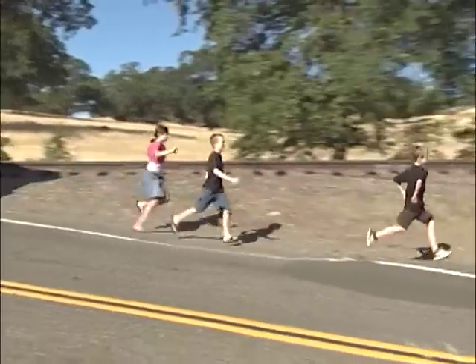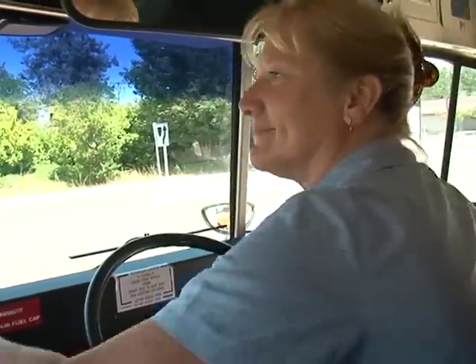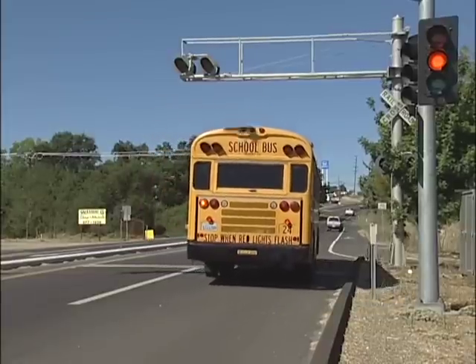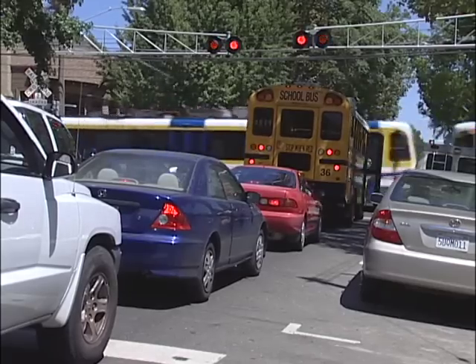The program will also cover special circumstances, and we will introduce a number of important safety considerations unique to railroad crossings. Now, let's begin by taking a look at the different types of crossings a school bus driver may run into during the course of a typical school day.